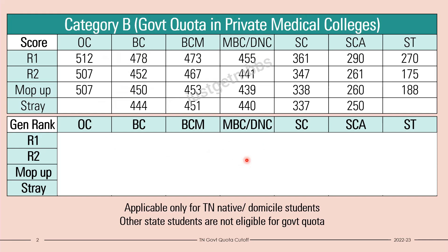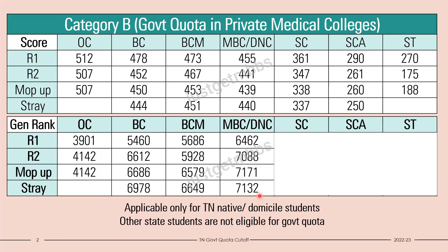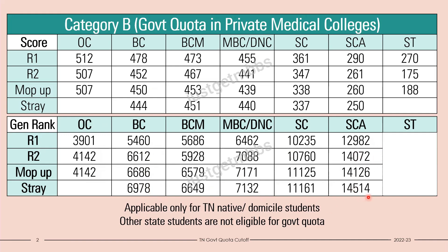For open category, you should be in the top 4,000 ranks within the state to get a decent private medical college. BC candidates should be roughly in the top 7,000 ranks. BCM should be in the top 6,500 to 7,000 ranks. MBC again roughly in the top 7,000 ranks. SC candidates roughly around the top 10,000 to 11,000 ranks should be able to get a seat. SCA roughly around 14,000 ranks seems to be safe. ST candidates around 17,000 ranks were able to get a seat. This is the cutoff for private medical colleges affiliated to Tamil Nadu Dr. MGR Medical University.